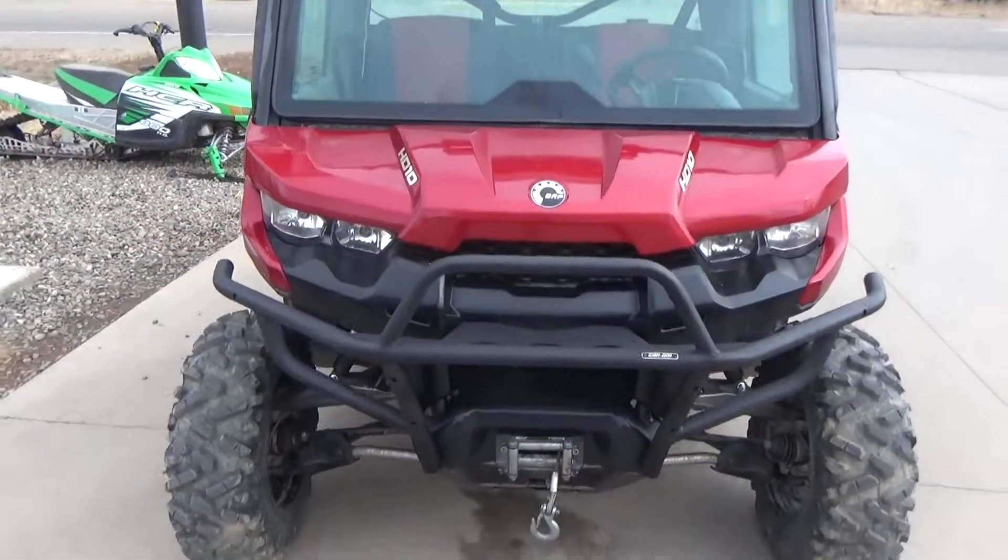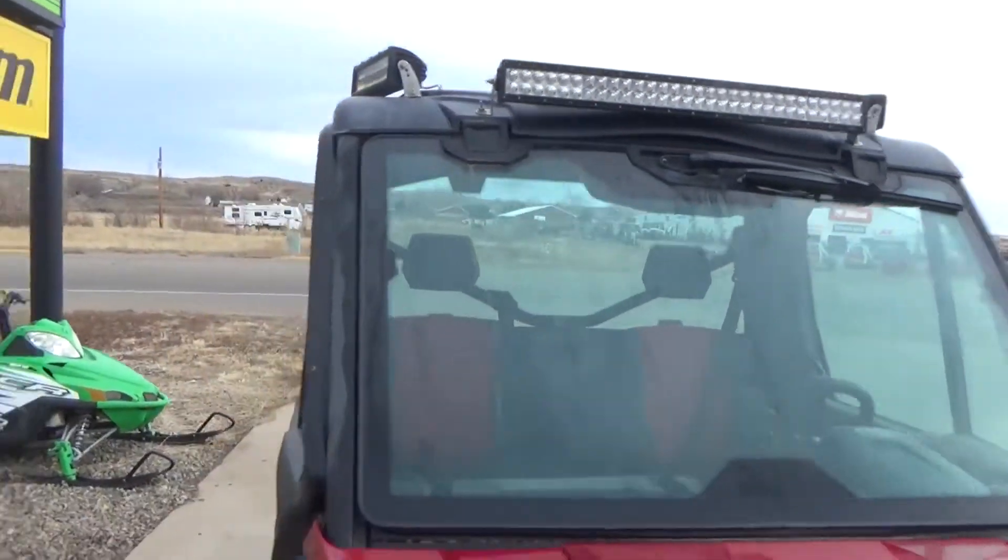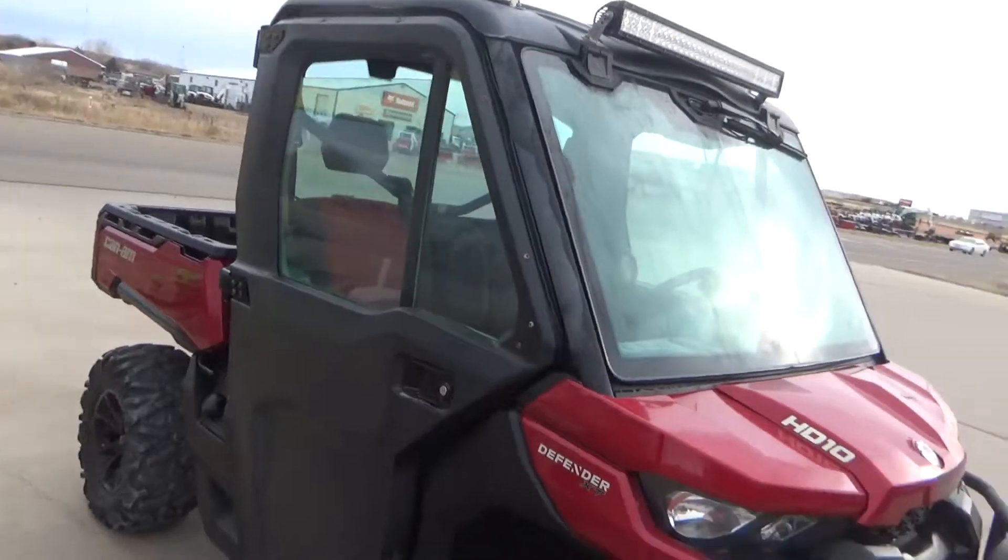Front brush guard, a winch, it's got a tip-out windshield, three light bars on the top. It's got power window doors.